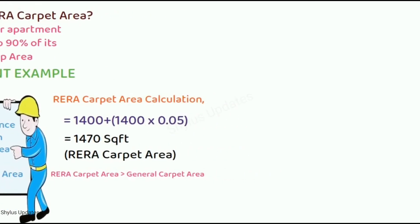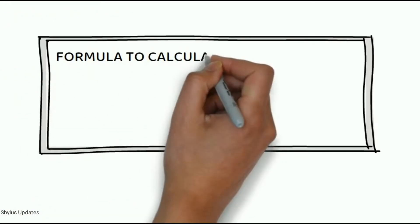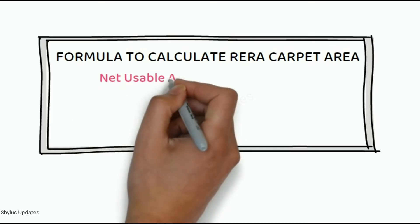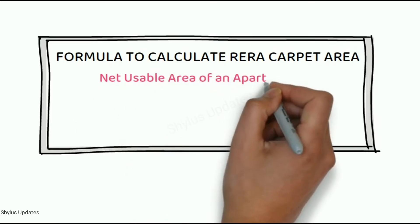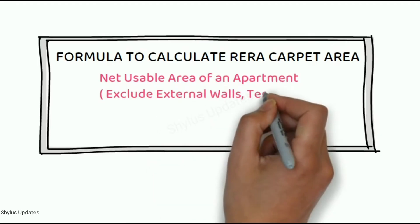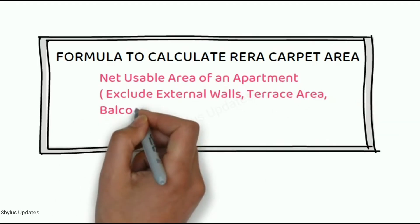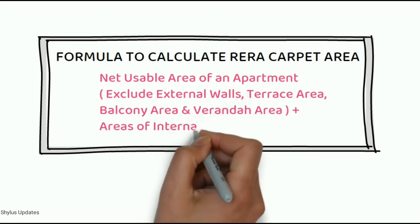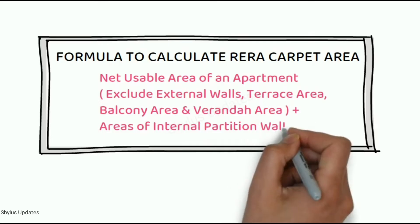There is also a formula to calculate RERA carpet area. RERA carpet area equals the net usable area of the apartment, which excludes external walls, terrace area, balcony area and veranda area, plus the areas of internal partition walls.